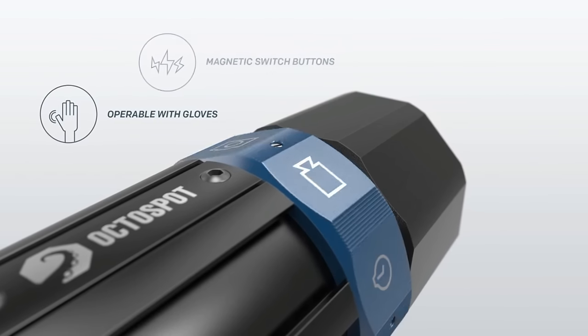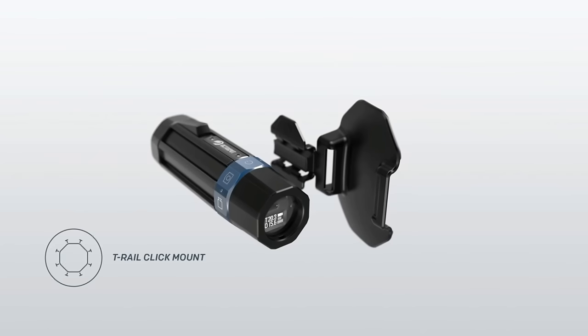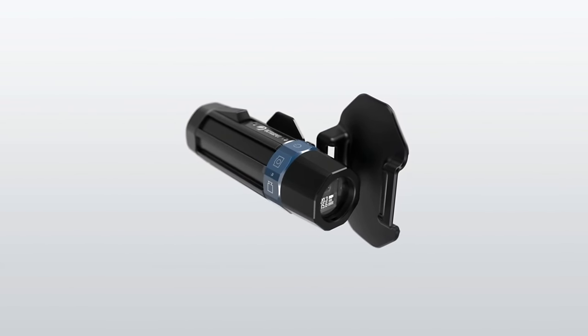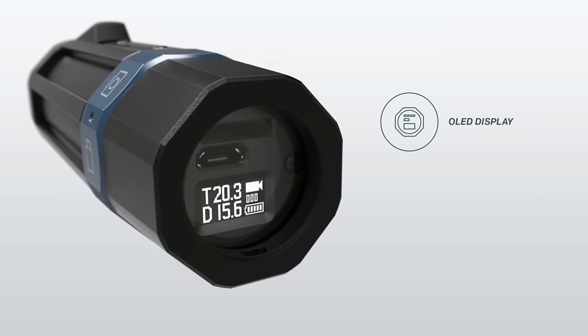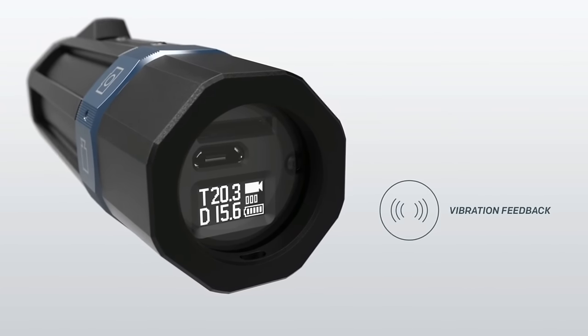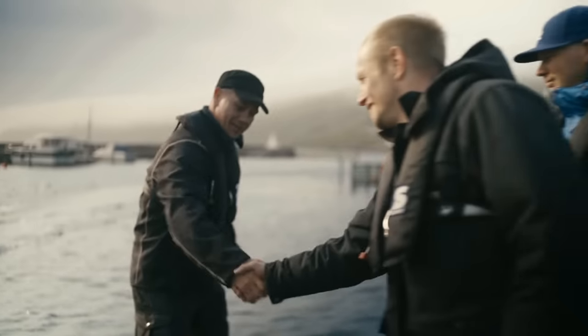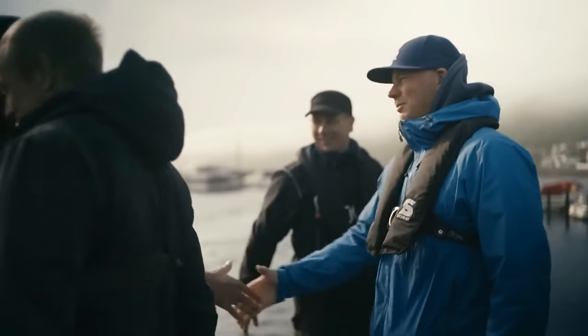We've designed everything to be operated while using gloves, and it can be mounted fast and easy. The OctoSpot is made for divers — you feel when it starts recording, sharing your videos is easy, and all you have to do is enjoy the dive.